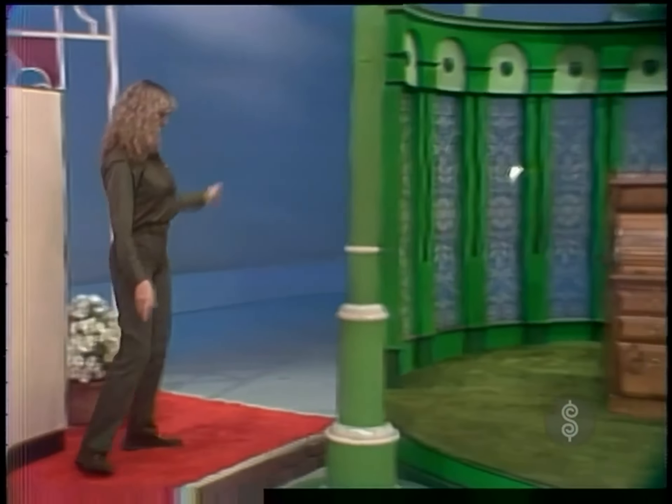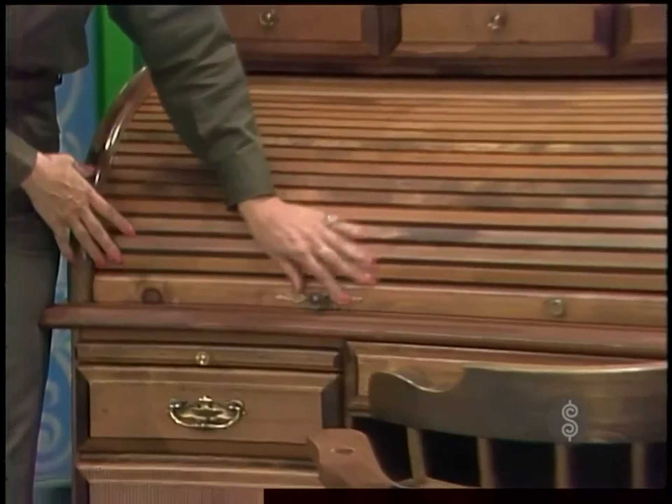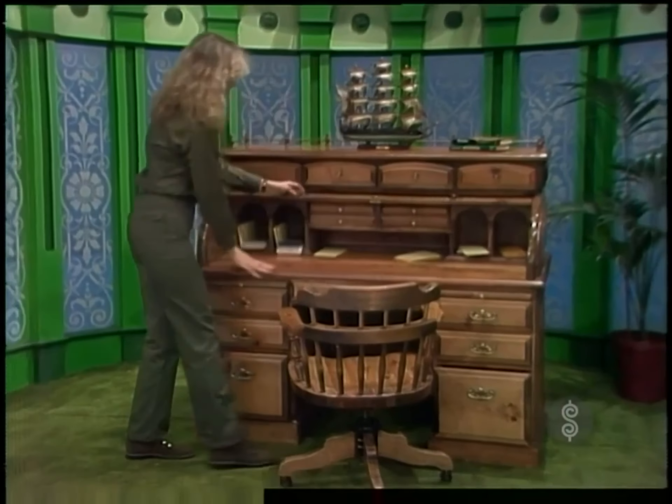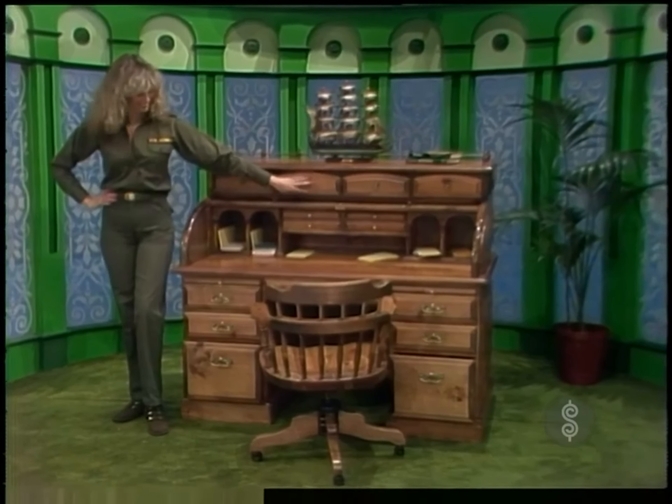And in this next window, we find a roll-top desk — four feet eight inches wide and two feet deep. This roll-top desk and chair is all made of oak. A beautiful addition to your study room.